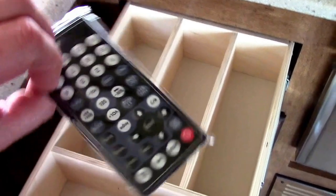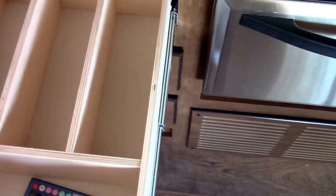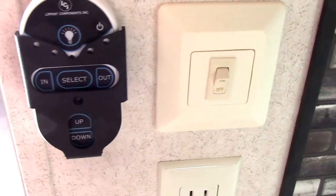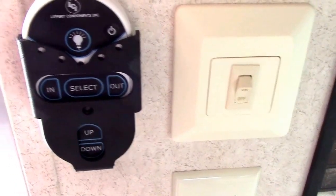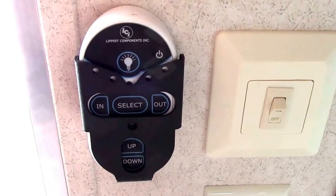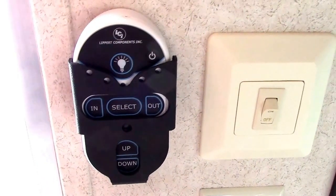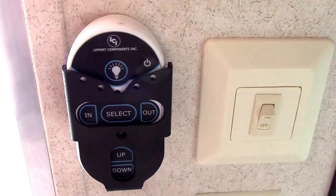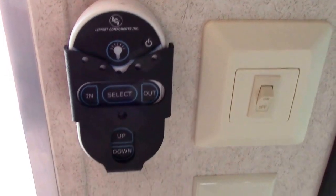This comes with three remotes. One is for the patio awning's multicolored LED lights, one is for the stereo system, and the third remote is located near the entry door — it's a secondary way to extend and retract our stabilizer jacks, awning, power front jacks, and slide-out room. We can operate and spot it from outside on the off-door side, and we also have outside activity lights.